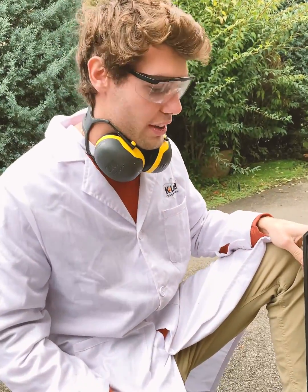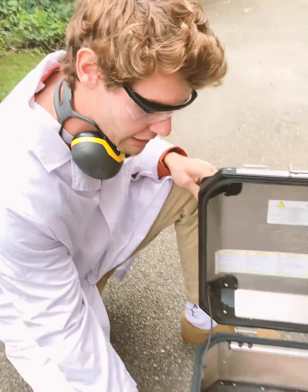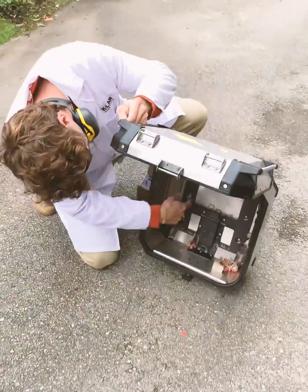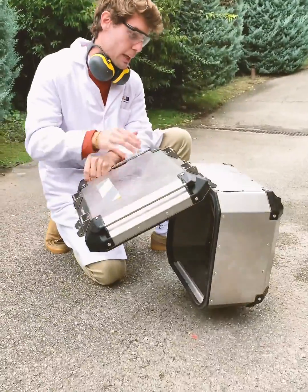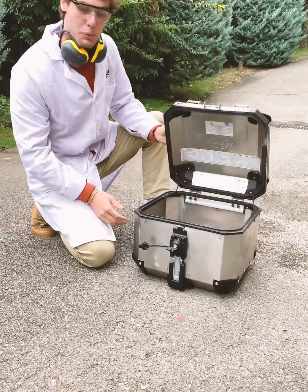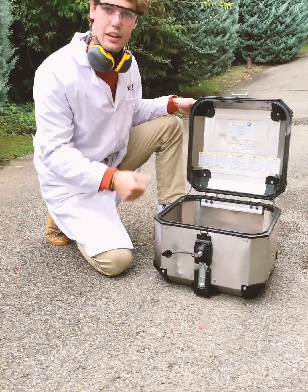Okay, so it blew up. The structure is still standing. There's, as you can see, there's a bit of a dent. But this thing is super durable, so for us, it's test approved.